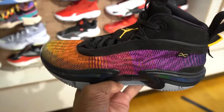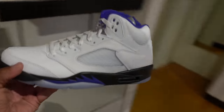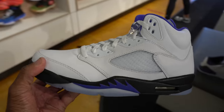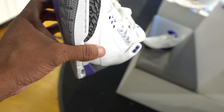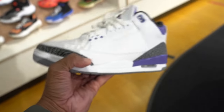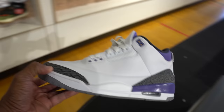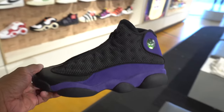They got even more Jordans — they just brought these out. All purple joints, and the Irish Threes. I was actually here early, I just went to JD Sports first. So the Irish Threes are in the building. More Jordans, and they also got the purple and black 13s.